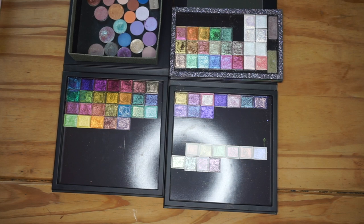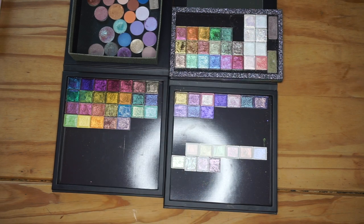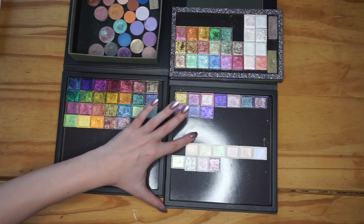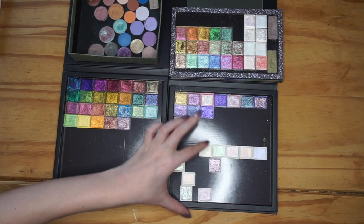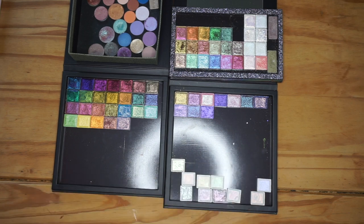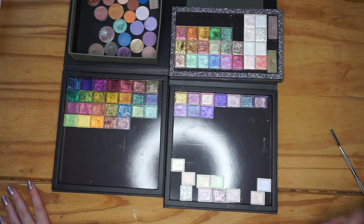Should we move on to the glitter multichromes next? I think so, because I would ideally want the deep iridescent ones on the same row since they are the same formula. This is when it gets a bit more difficult because they are all over the place — it's these ones here as well as the majority of the colored ones in here apart from this row. I'm going to scooch all of these down to have more room in this palette, and then I'm going to start with the bluish purples first.